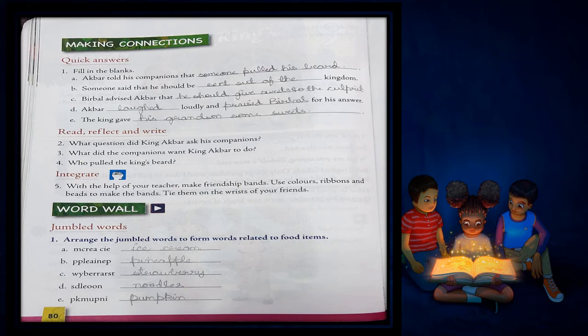B. Someone said that he should be dash kingdom. Someone said that he should be sent out of the kingdom. So the answer you have to fill in is 'sent out of the kingdom.'